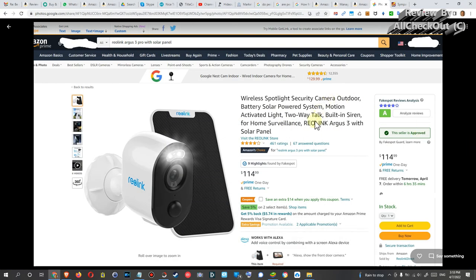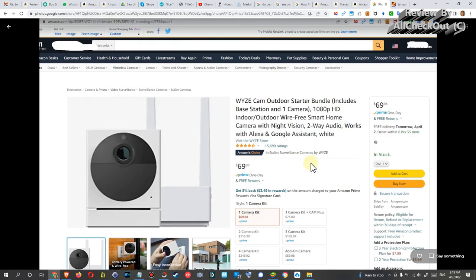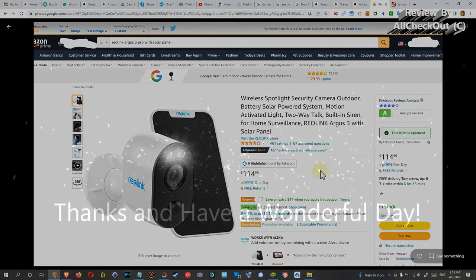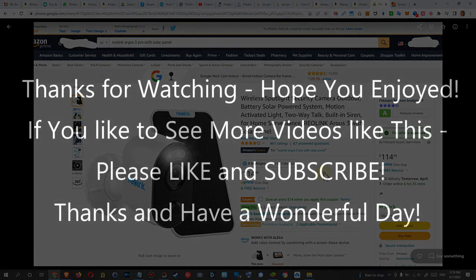My recommendation goes to the Reolink Argus 3 Pro and not the Wyze Cam Outdoor. But it's your choice — if you have more sympathy for Wyze Cam I can fully understand. I'll put links to both products in the description so you can check them out. I hope I've been able to help you a little bit with this video. If you have questions or comments, write them below and I'm happy to talk. If you like the video, give me a thumbs up, subscribe to my channel — thanks for watching, see you next time!